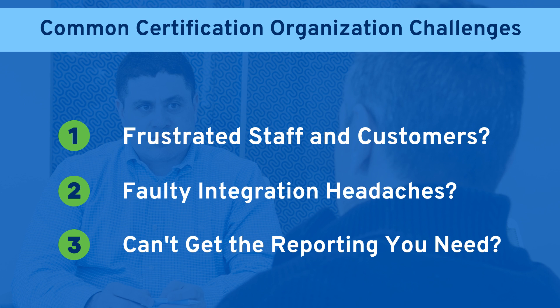Maybe your board and other stakeholders are frustrated as they try to make critical business decisions? Cobalt's Engagement Dynamics solution is built for certification organizations of all sizes. The rest of this video is the two-minute version of how we can help teams exactly like yours, and why organizations like the Pharmacy Technician Certification Board and the Society for Human Resource Management have partnered with Cobalt for the last 20 years.